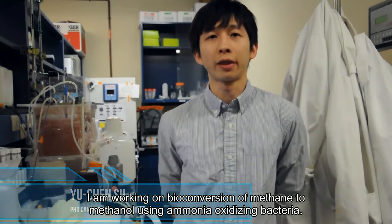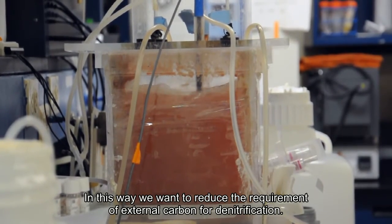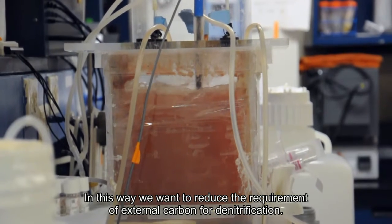My name is Yu Chen Su, and I'm a PhD student working on bioconversion using the NMOS process. In this way, we want to reduce the requirement for external carbon for denitrification.